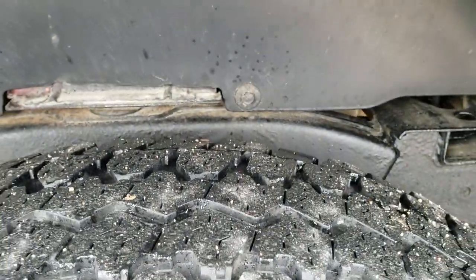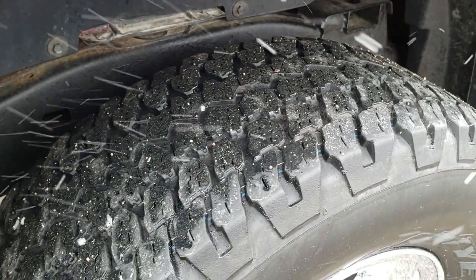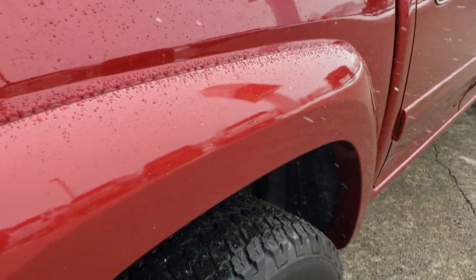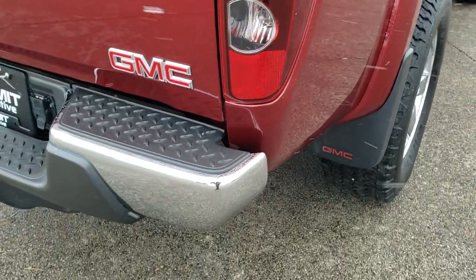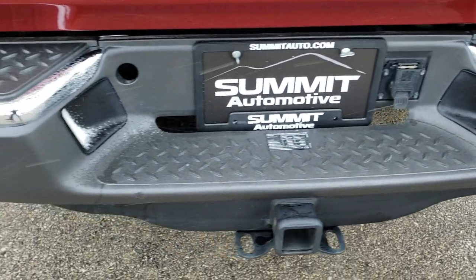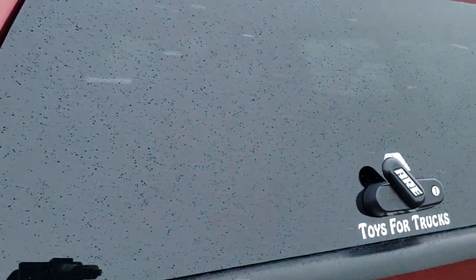We offer a Summit Auto Fast Pass option — there's a link in the upper right of your screen to our website where you can apply for financing, get pre-approved, see a payment quote, and even appraise a trade, all from the comfort of your own home. So when you get here, all you've got to do is drive the truck, love it, and take it home.